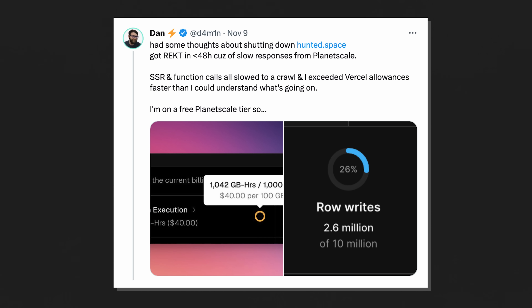SSR and function calls all slowed down to a crawl. He exceeded Vercel allowances faster than he could understand what was going on. He's on a free PlanetScale tier, so dot dot dot.